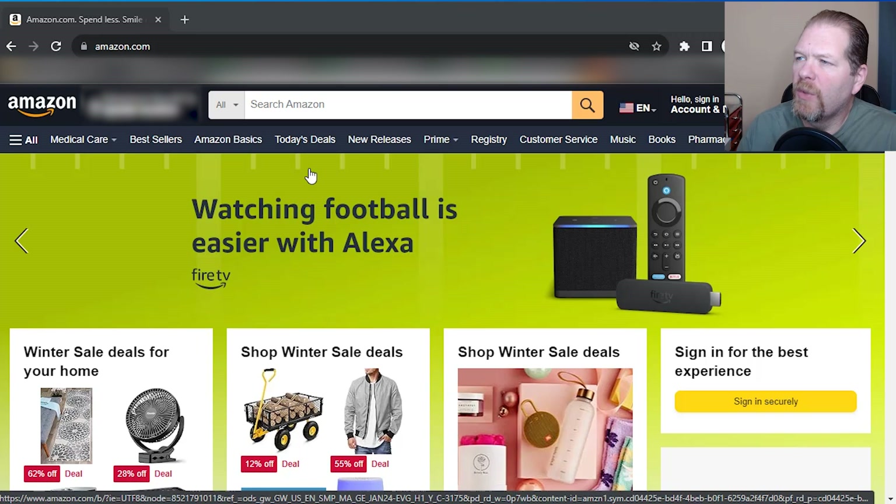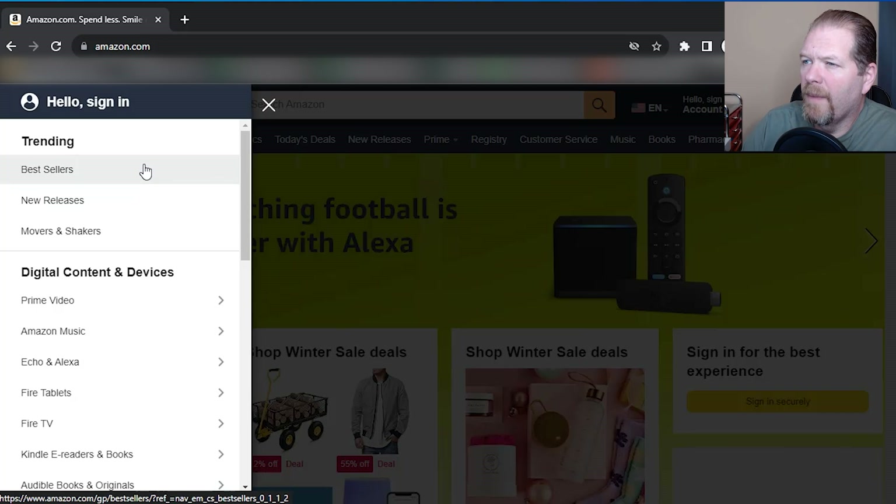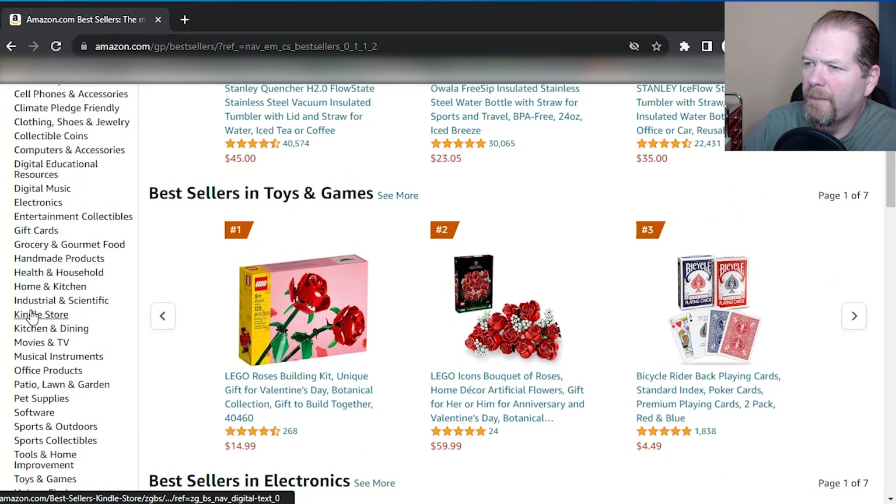So let's do just that. I'm going to flip the screen around. We're going to go to Amazon and I'm going to show you what the top selling books are for Kindle short reads. Here we are on Amazon — we want to find the best selling Kindle short reads. We're going to go to 'All' and I'm in incognito mode just so that my search history doesn't affect anything. We're going to go to Bestsellers, and then in categories we're going to go down to Kindle Store, and then right here, Kindle short reads.